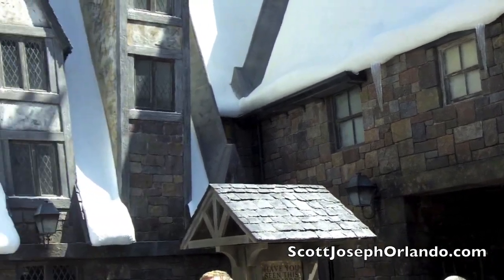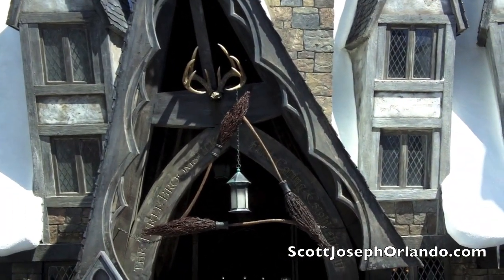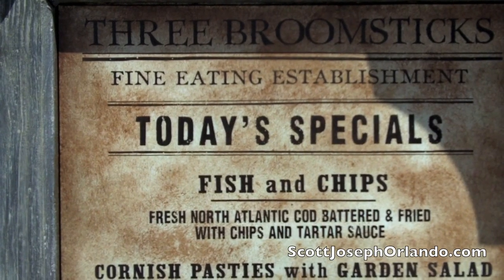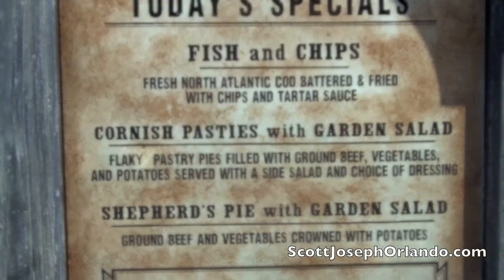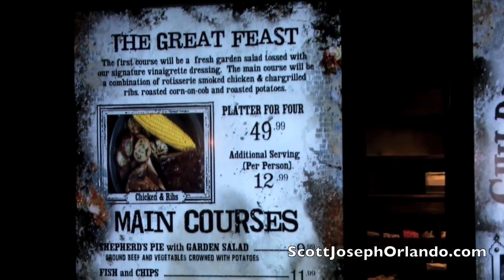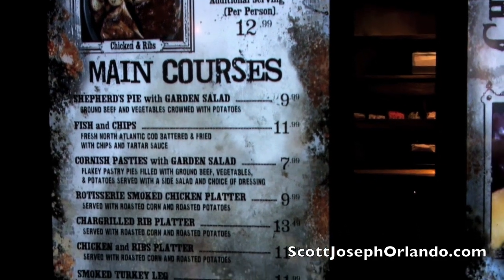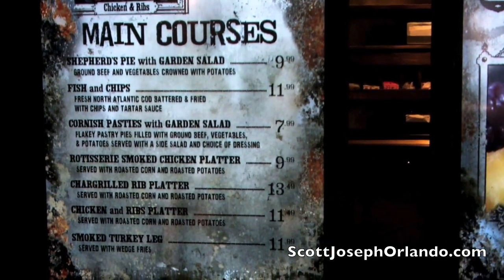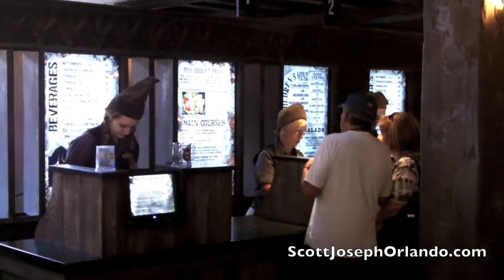You'll find Butterbeer as the featured beverage at the Three Broomsticks, the only restaurant inside the Wizarding World. It's a quick-serve restaurant where you queue up, order your food at one counter, then move on to pick it up at an assigned window.